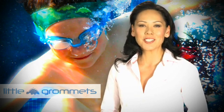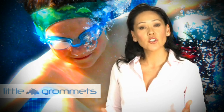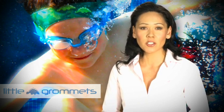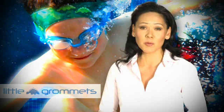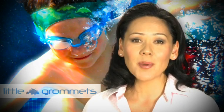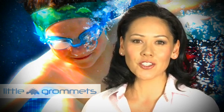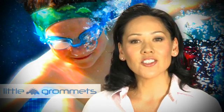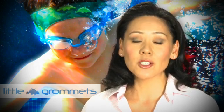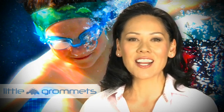Hello, I'm Mimi from LittleGrommets.com. First of all, I would never proclaim to be a doctor, but two of my four children have had grommets or ear tube surgery five times between them. So I've put together this series of videos with helpful information on the before, during, and after of grommets or ear tube surgery in everyday language. I'll talk about the associated risks and benefits, what to expect, and essential aftercare advice.